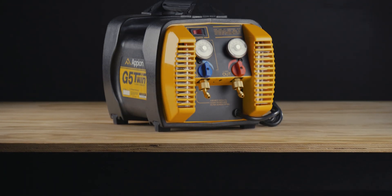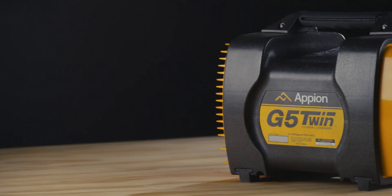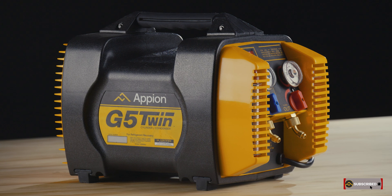For more than 15 years, Appion's G5 Twin refrigerant recovery machine has proven its unparalleled performance and reliability, capable of handling any job from residential to large commercial with ease.